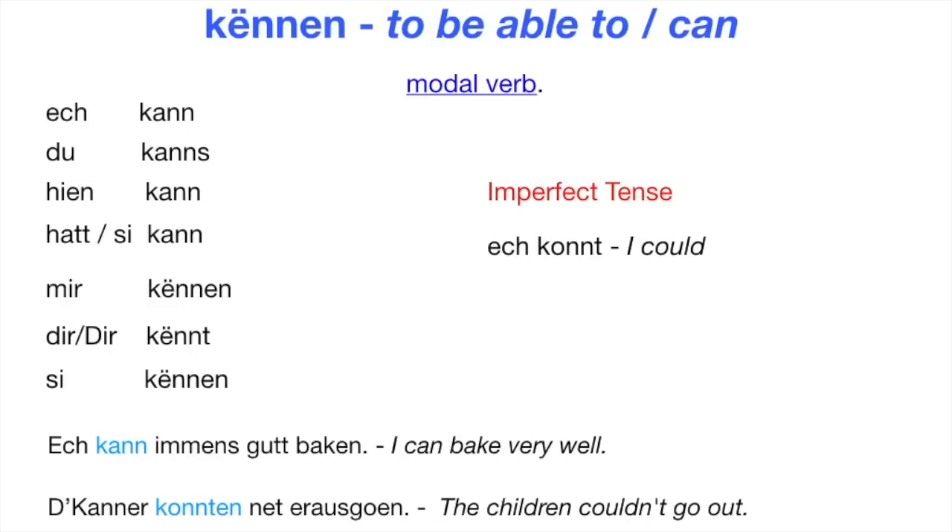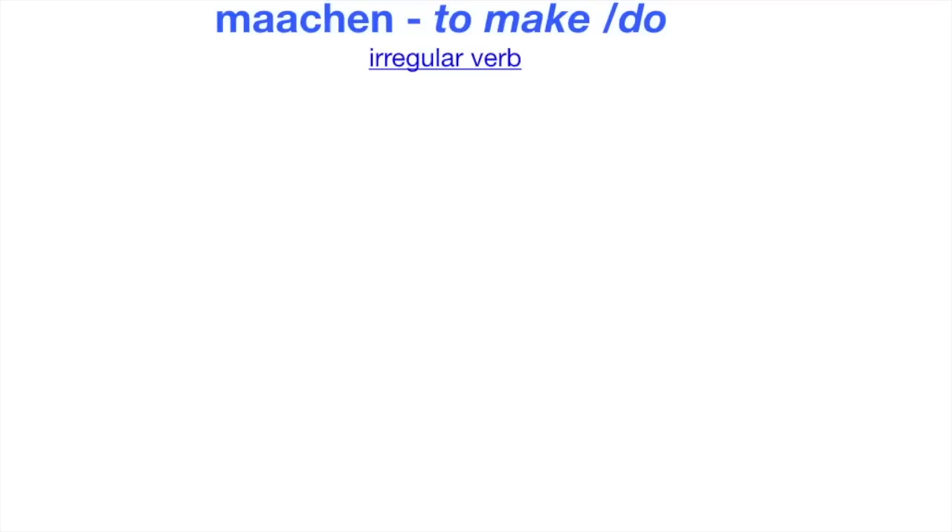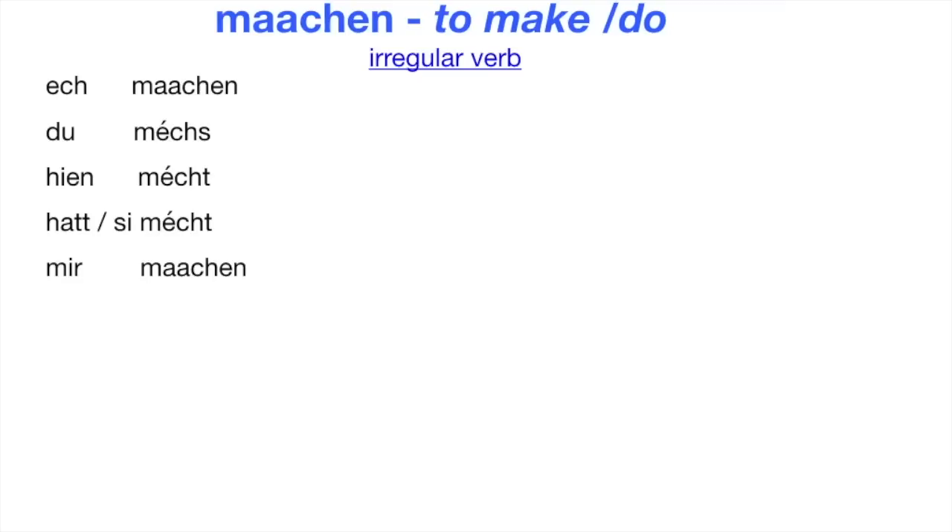Next verb: Machen — pronounced Machen — meaning 'to make' or 'to do.' This is also an irregular verb. I make is 'Ösch machen.' Du möschst. Jen möschst. Hat sie möschst. Mir machen. Dir macht. Sie machen.